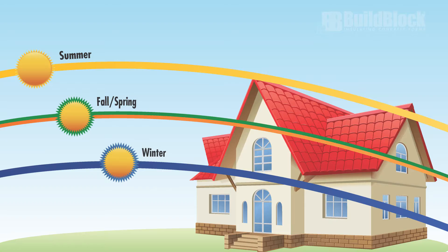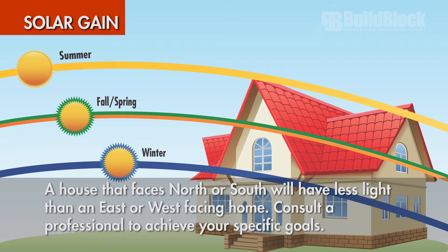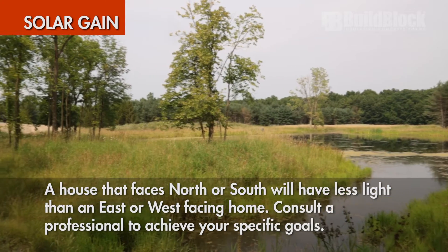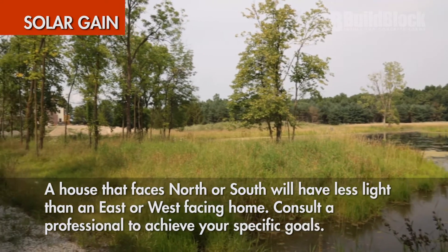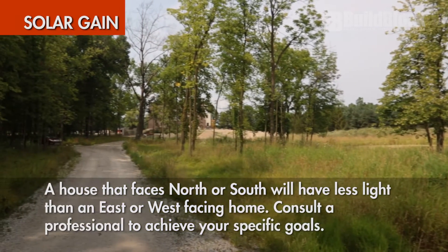Solar gain is the amount of heat from the sun that transfers into a home. A house that faces north or south will have less light than an east or west facing home due to where windows are typically placed. Keep this in mind when thinking of natural light and solar heating. Consult a professional to achieve your specific goals.